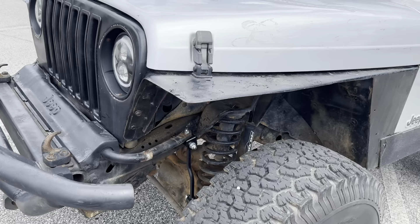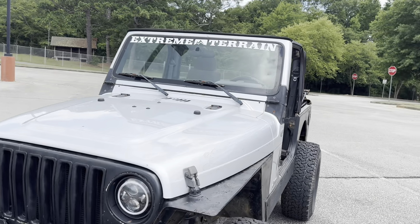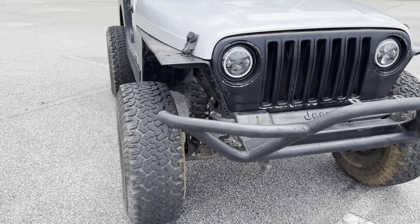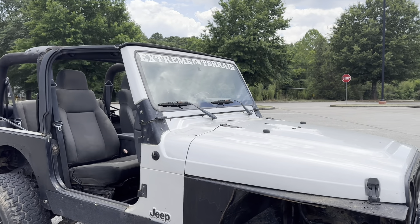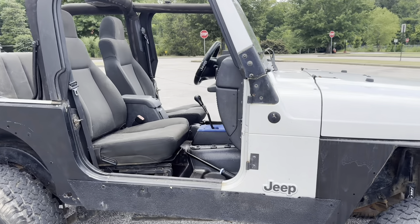New sway bar links, aftermarket headlights. This Jeep will not pass Georgia emissions because the person who wanted to make it sound louder cut the exhaust off, cut the cats off, straight piped it. It will not pass the Georgia emissions test.